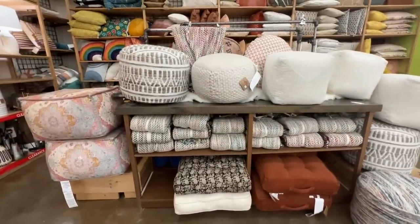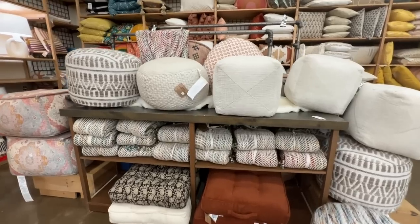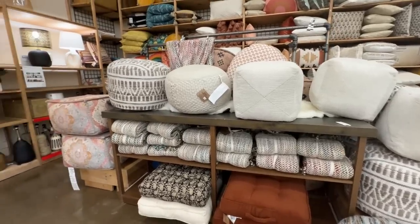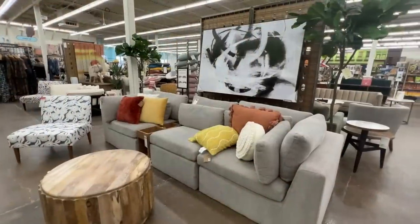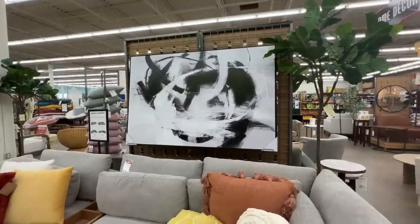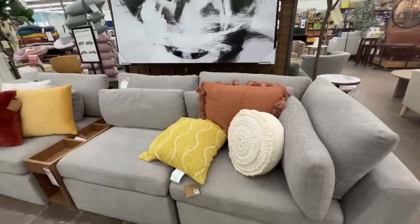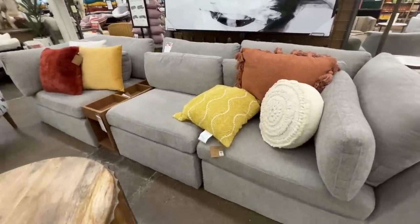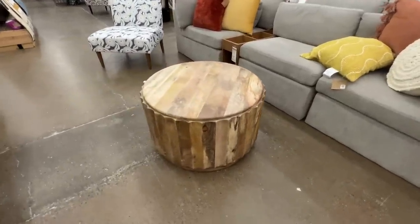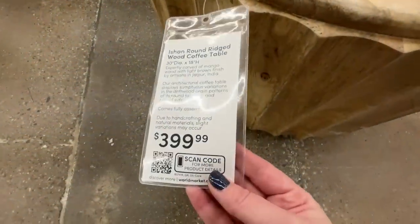They had a nice selection of little poufs — kind of a bohemian vibe, but sometimes it's nice to weave in some of that subtle pattern into your home. I loved this abstract art piece — abstract art is my favorite because you can make it go with so many styles, and the black and white was very classic. This coffee table had great wood tones and ridges — $400.